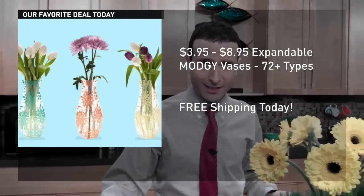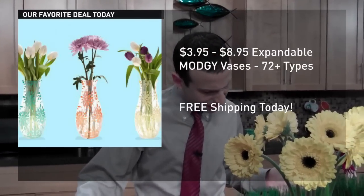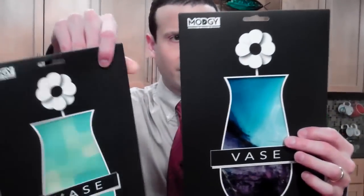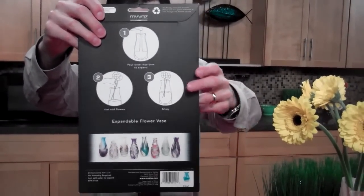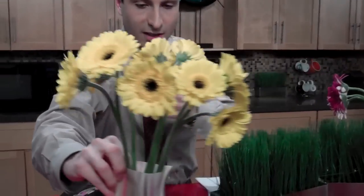The company is called MAJEE — it stands for Modern and Edgy Home Goods. These are the different patterns, and it's a very simple process: you pour water into the vase to expand it, then you just add flowers and you're good to go.